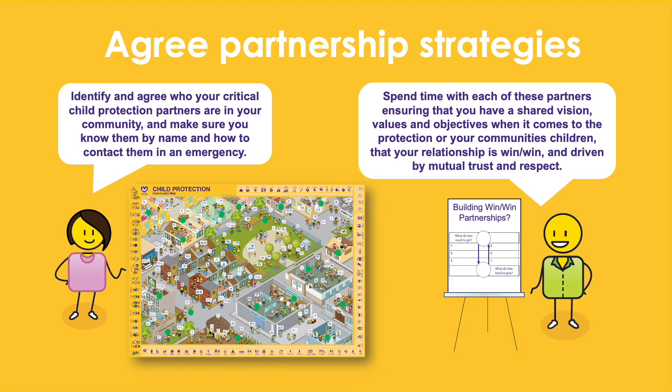We often know who we should be partnering with but only get in contact with them when there is an emergency. Developing a detailed child protection partnership strategy up front ensures that when there is an emergency you already know who you should be talking to and working with, and each member of the partnership knows what their roles and responsibilities are.